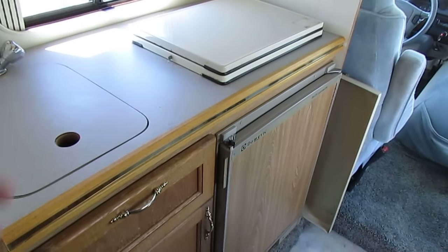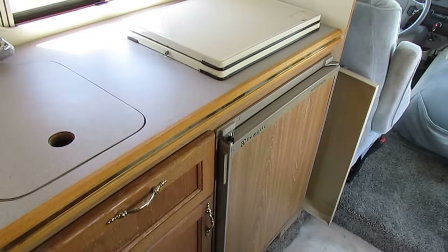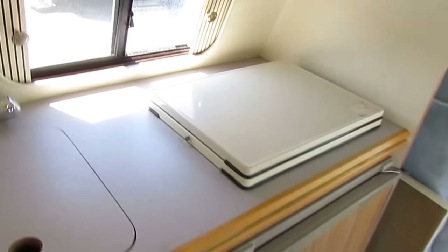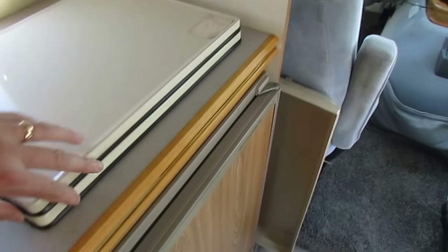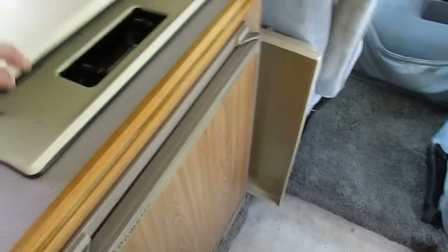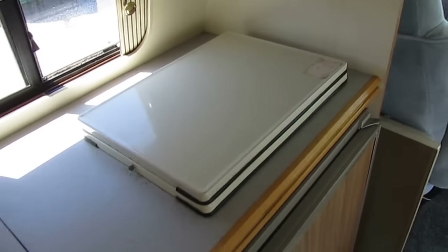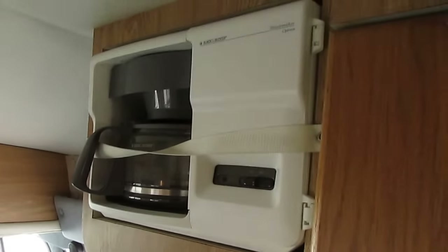We call that a bathroom — you just use it if you have to. Got a Dometic two-way RV refrigerator freezer — we'll make sure it works great. Got a water heater. Got a stovetop and a sink. Everything a big motorhome's got, or at least mostly everything, just in a shrunk-down, easy-to-drive package. Microwave up top. It does have a furnace. Built-in coffee maker.